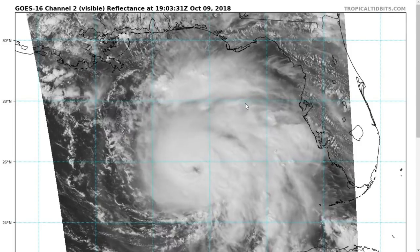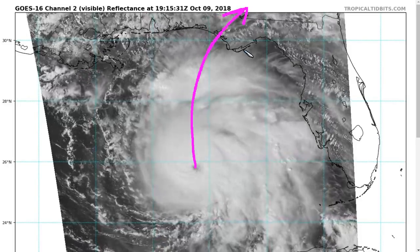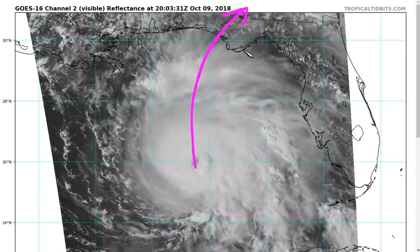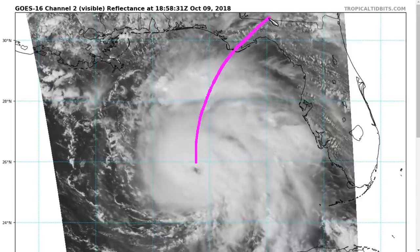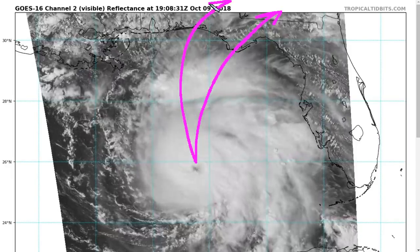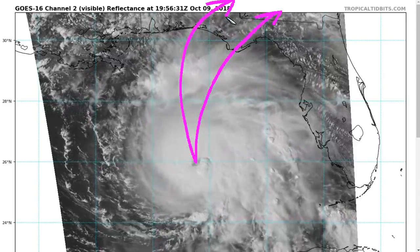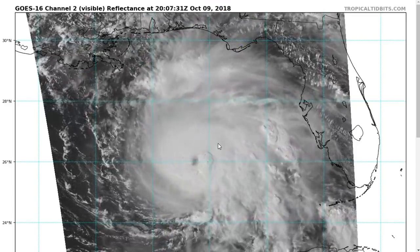We're now under 24 hours from expected landfall. It's expected to be somewhere in the vicinity of Panama City, Florida, and this is not something you can ever pin down with absolute precision as wobbles of a few dozen miles to the left or the right can always happen unexpectedly. The reasonable envelope of tracks ranges from as far east as Apalachicola through Leon County, to as far west as Destin and then through southeast Alabama and southwest Georgia. Right now the consensus is near Panama City, and regardless, dangerous conditions will extend even away from the eye.